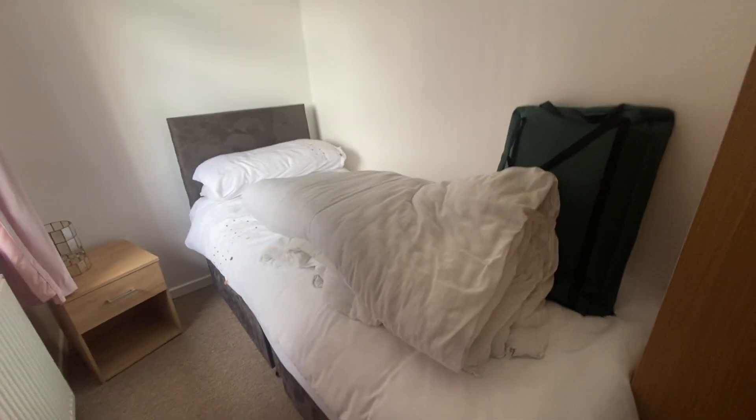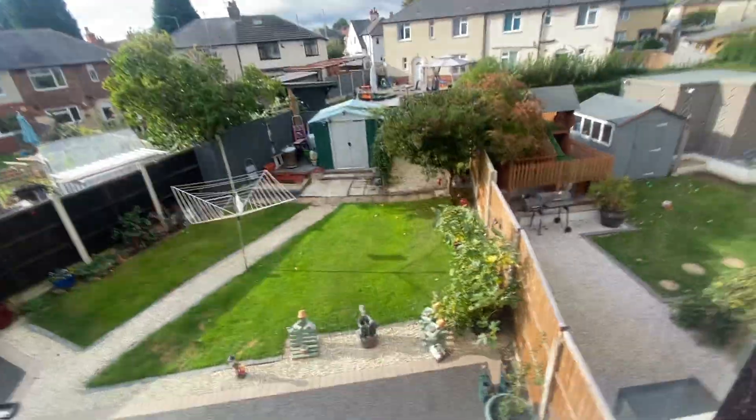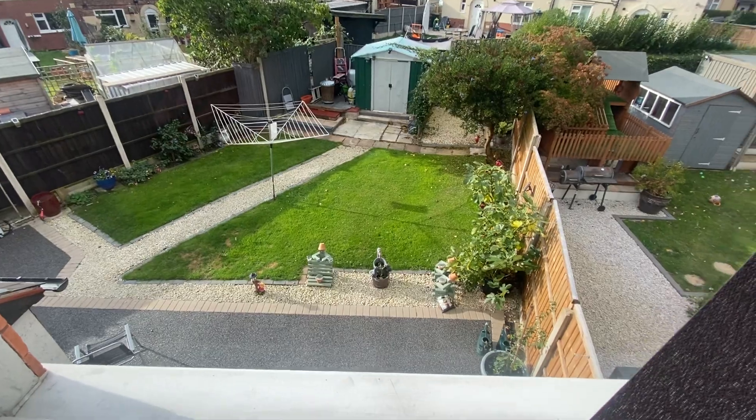Further down the landing we have bedroom number three, which is a single-size room. It could even be used as an office for those who work from home. There's plenty of room for a single bed and further freestanding furniture, and it also overlooks the rear garden, which might give you a better indication of its size.